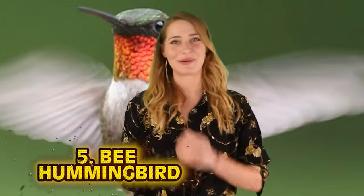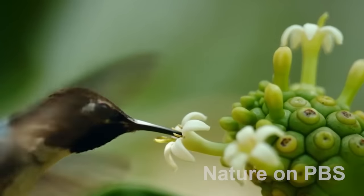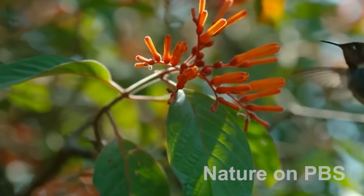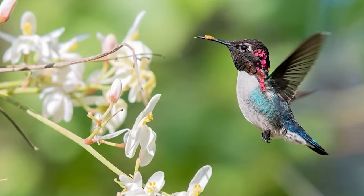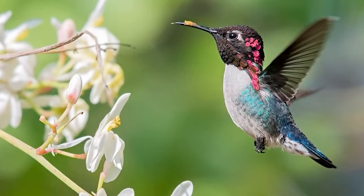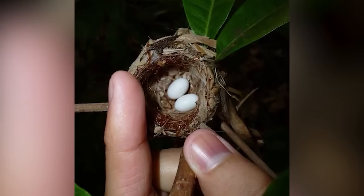Number 5: the Bee Hummingbird. It's the world's smallest bird, so small they are often mistaken for bees. It measures a mere 2 and a quarter inches long and lives in Cuba. They weigh less than 2 grams — about the same as a dime. Small birds lay even smaller eggs; each one is about the size of a tiny coffee bean. But like their larger counterparts they fly incredibly fast, with wings that can beat anywhere from 80 to 200 times a second depending on whether it's mating season.